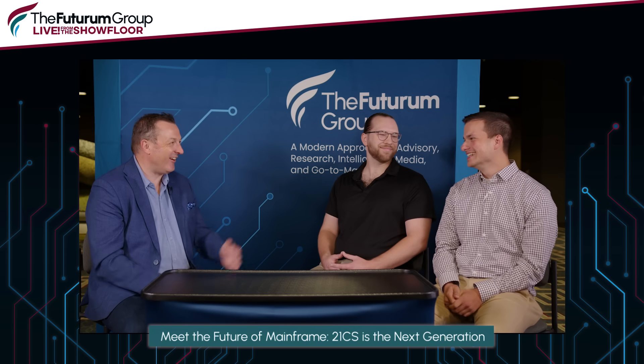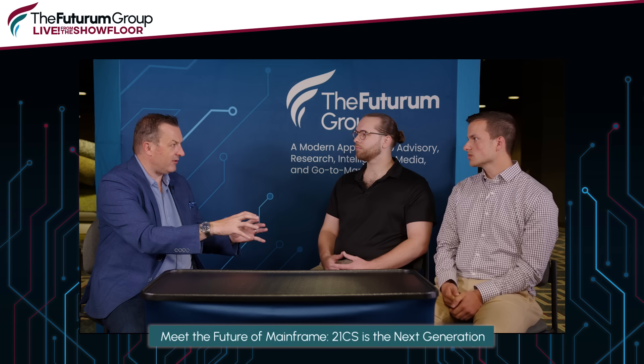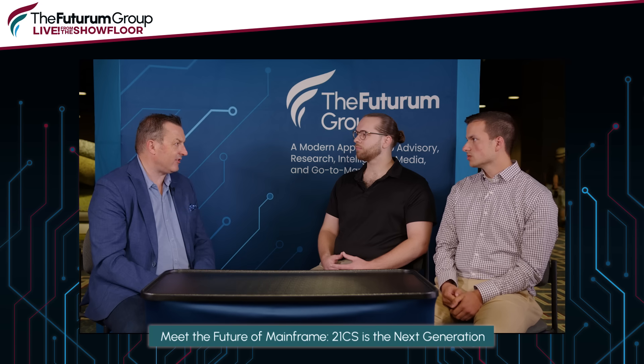Tell us about some of those early days at 21CS and bringing new mainframers into the community. We do a lot of training from the start. When I joined 21CS, we sat with the people who know the products really well and they gave a great breakdown of how everything works — almost a mentorship, which is crucial. It's not just 'go study, go hit the books.' It's about getting that experience from seasoned professionals, and they brought us into customer situations early so you could see firsthand how things work.